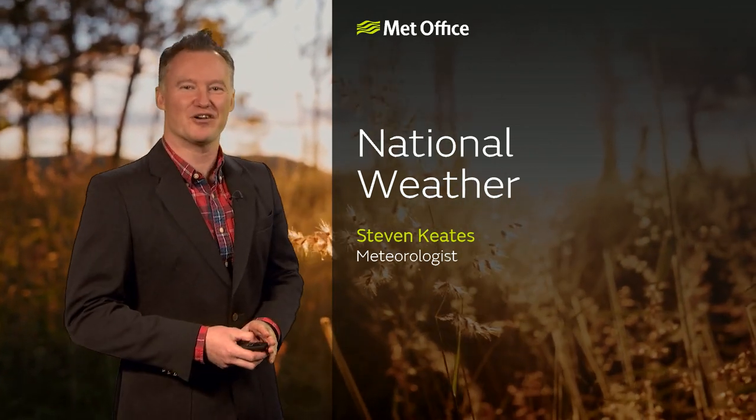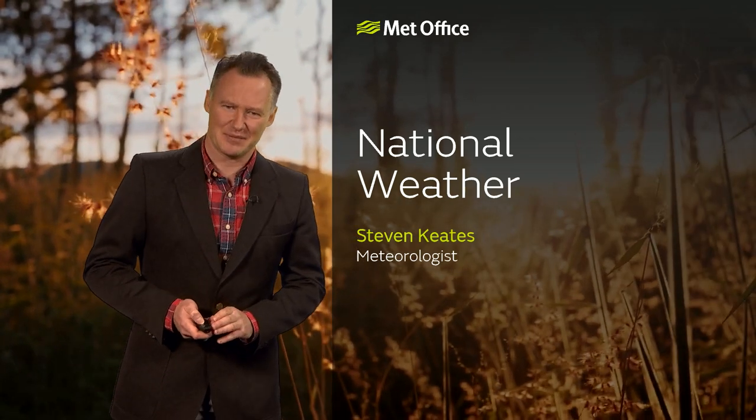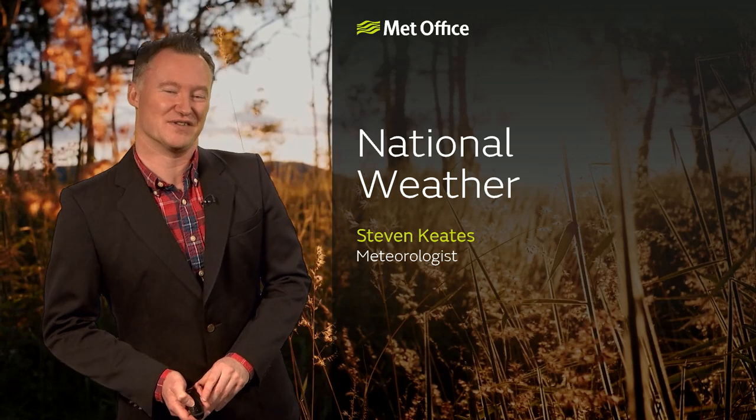Hello there. After a pretty soggy March across much of the UK, the first couple of days of this week are looking a little bit drier, a little bit calmer, with a bit more sunshine to be had — which will be welcome for many of us, I'm sure.